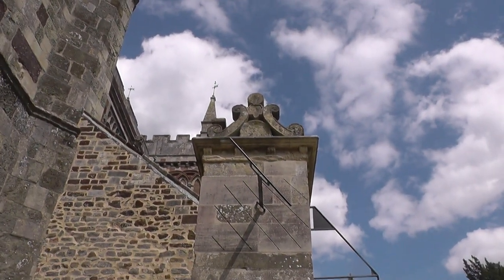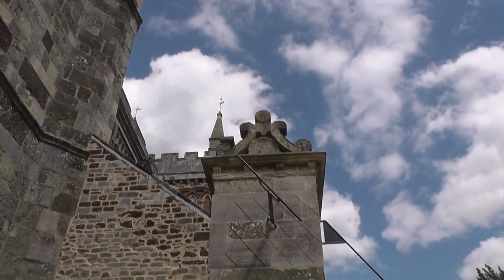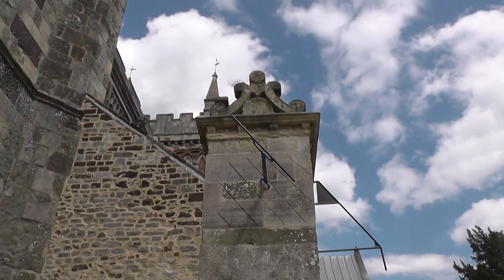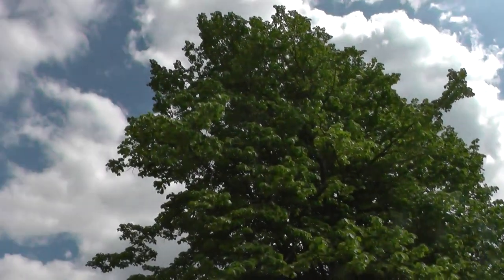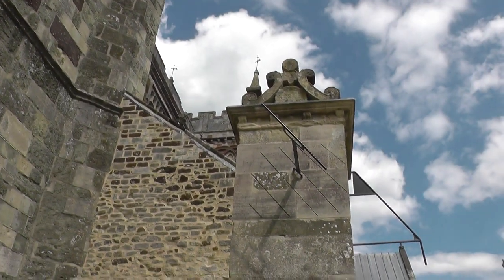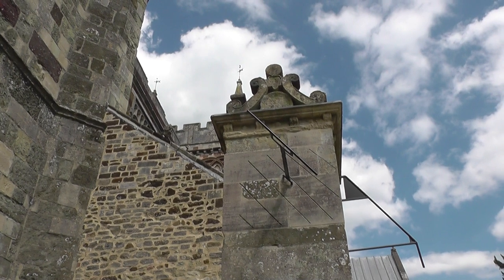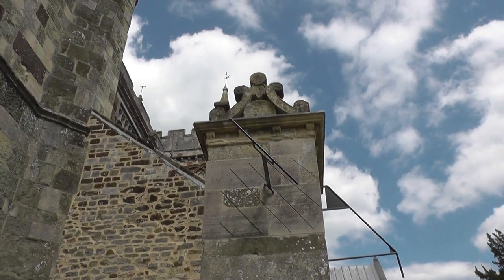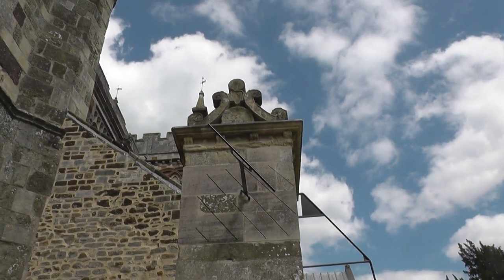So you can see the shadow there at the bottom and I'm wondering whether that will line up with the marks across. Now the sun has gone in — oh no, it's half in and half out. So if you had a cloudy day you'd be late at work, couldn't you? Or not go at all — yes, that's right.